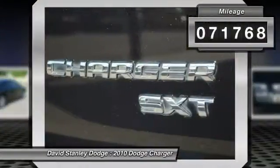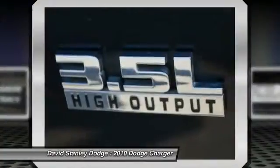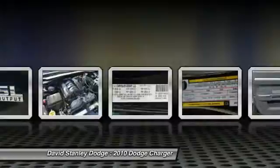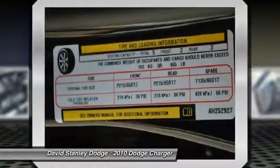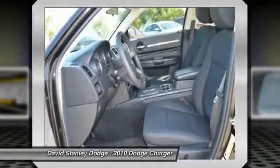Here are some of this vehicle's great options: traction control, dual airbags, power steering, front air conditioning, four-wheel disc brakes, rear window defroster, fog lights, power windows, electronic stability control, and CD player.